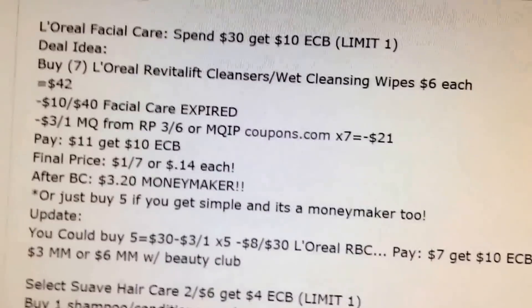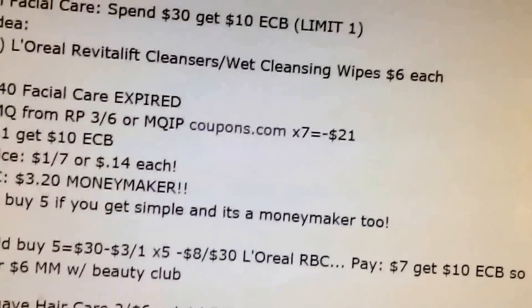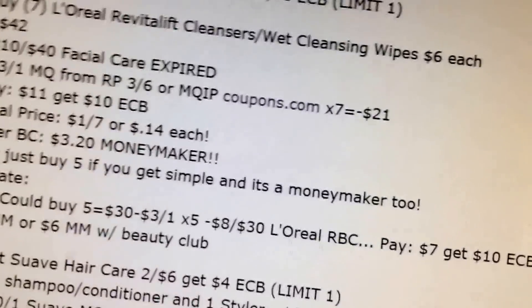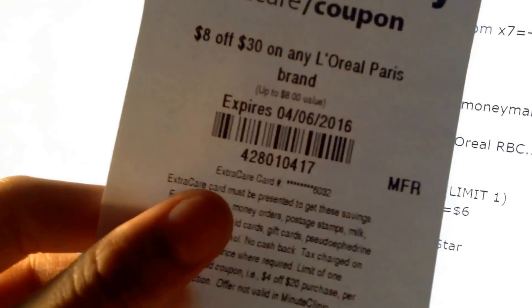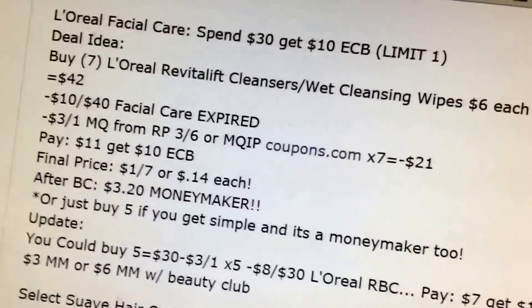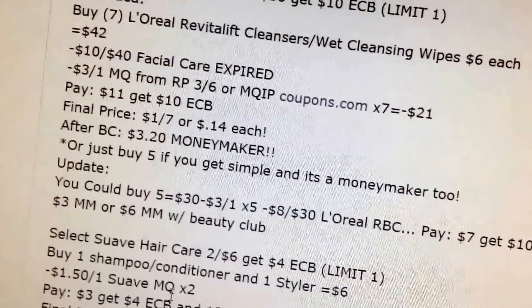Here's probably one of the deals of the week. L'Oreal: spend $30, you'll get a $10 extra buck. The way I'll probably do it is buying five L'Oreal Revitalift Cream Cleansers or Wipes. I have an $8 off a $30 L'Oreal purchase coupon. There are also $3 printable coupons on coupons.com and coupons coming in the Red Plum 3/6 — those don't exclude these kinds. You'll pay $7 and get back $10, making it a $3 money maker, or $6 money maker with Beauty Club.